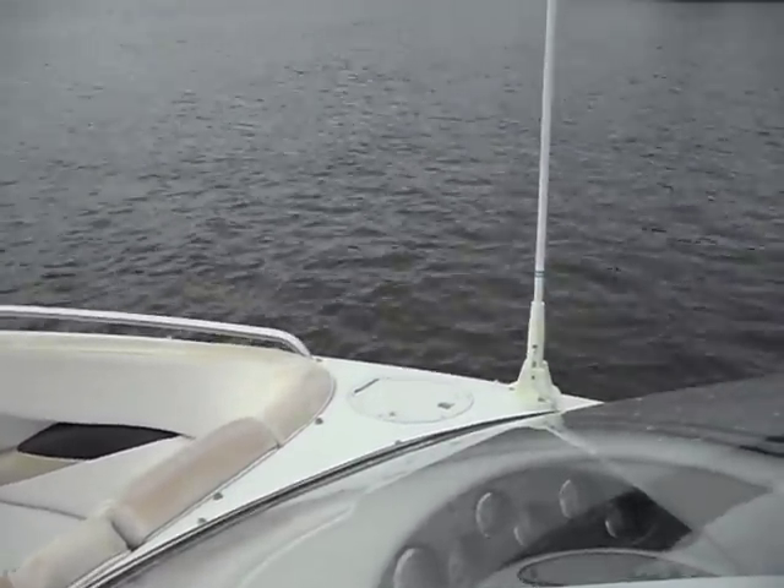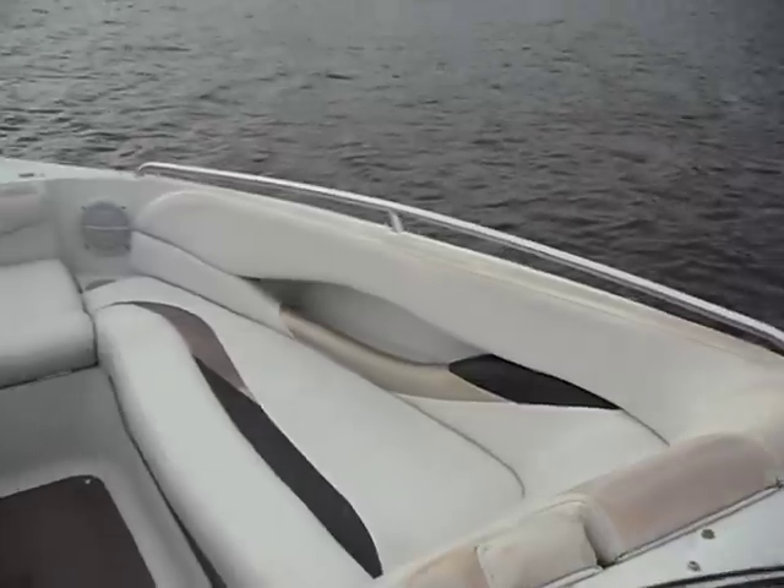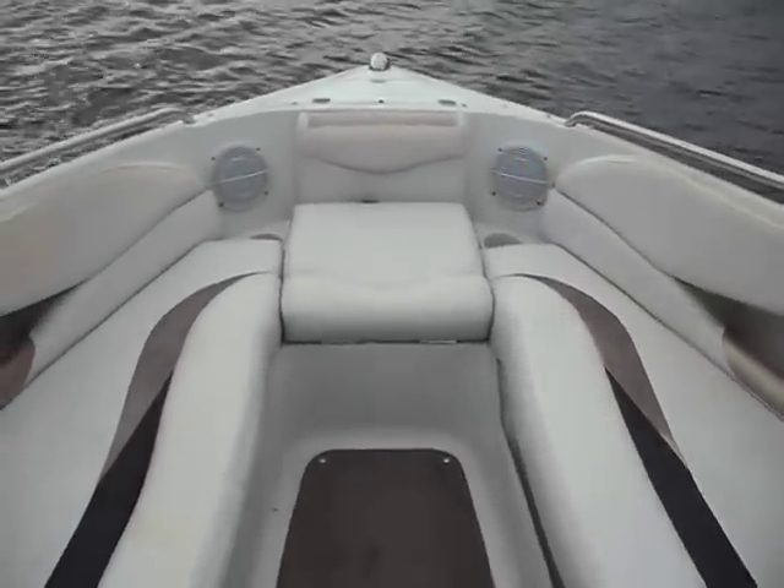Hello once again. This is Eric Richerail Marine on the 2002 StarCraft Nexus 23. I just wanted to show you some features of the boat.